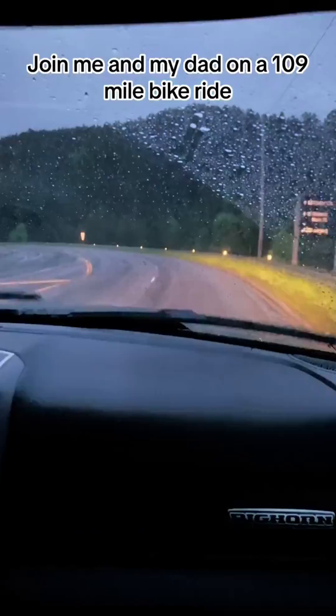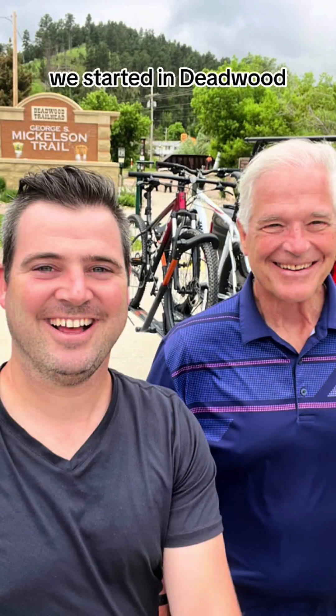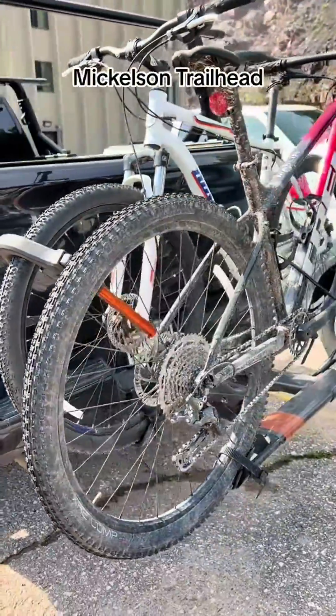Join me and my dad on a 109-mile bike ride through the Black Hills of South Dakota. We started in Deadwood, South Dakota on the George S. Mickelson Trailhead.